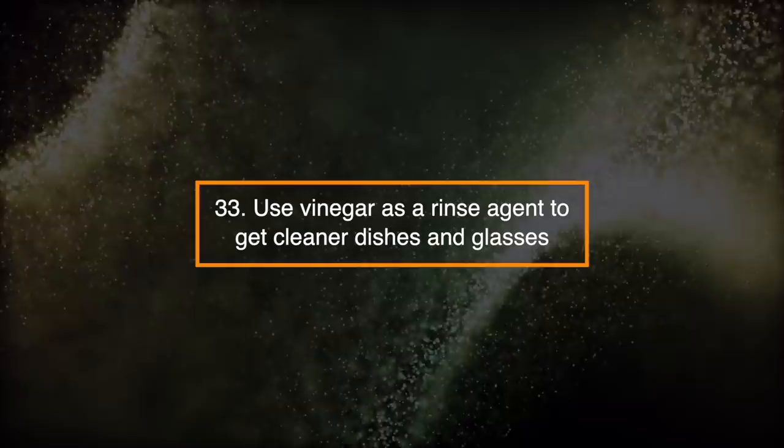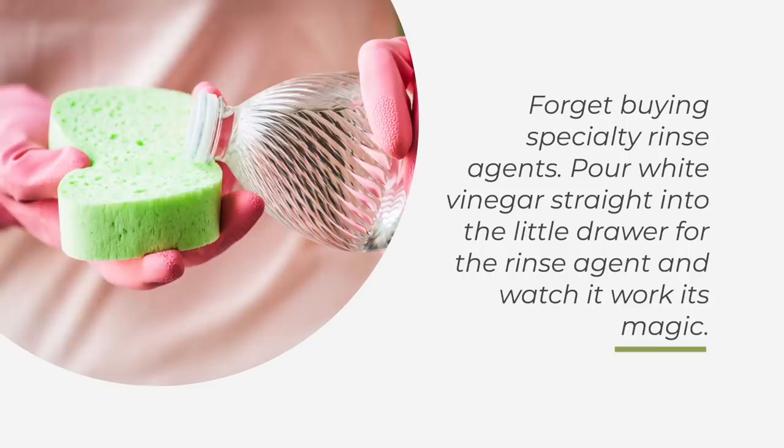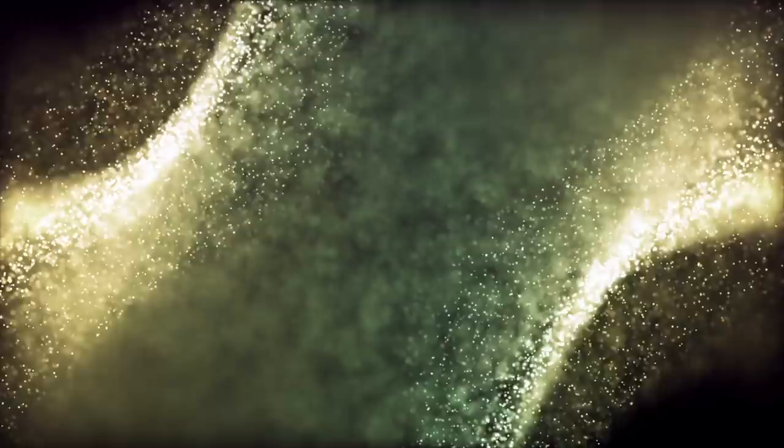Number 33: Use Vinegar as a rinse agent to get cleaner dishes and glasses. Forget buying specialty rinse agents. Pour white vinegar straight into the little drawer for the rinse agent, and watch it work its magic.